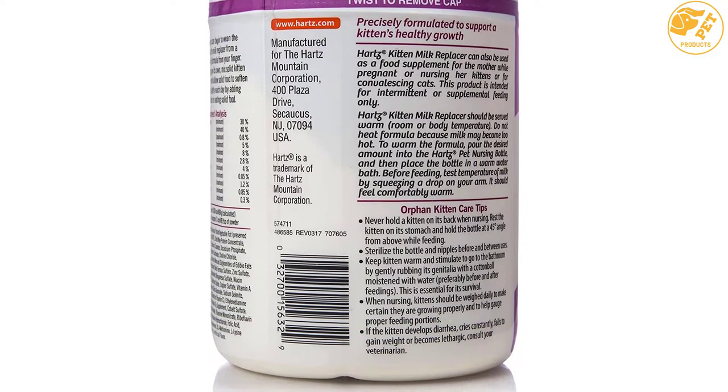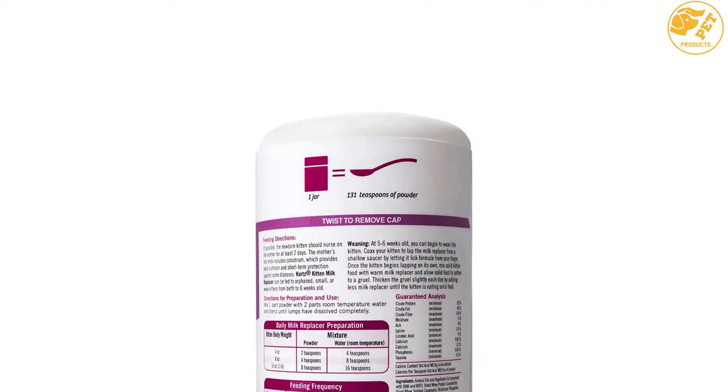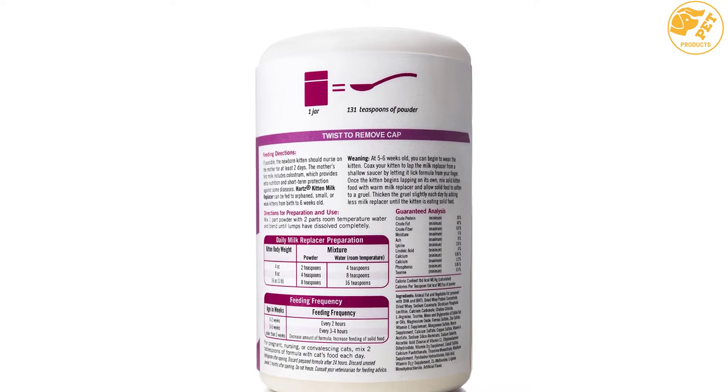Heart's powdered milk replacer formula for kittens can be used as a food for orphaned kittens from birth up to 35 days old. It is also suitable as a supplement for the mother during pregnancy and while nursing her young.